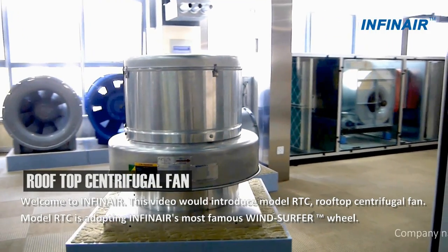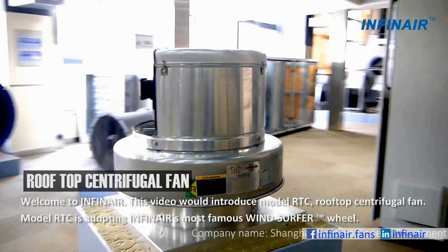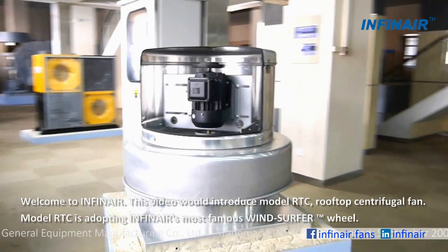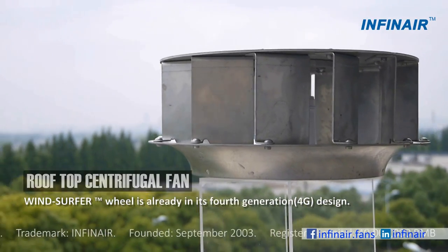Welcome to Infernair. This video will introduce Model RTC, Rooftop Centrifugal Fan. Model RTC is adopting Infernair's most famous wind surfer wheel, which is already in its fourth generation design.